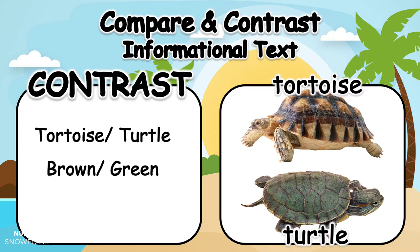The tortoise has a brown shell, while the turtle has a green shell. The shells also have different textures — the tortoise has a bumpy shell, the turtle has a smooth shell. Great job contrasting, or finding the differences, between the two reptiles.